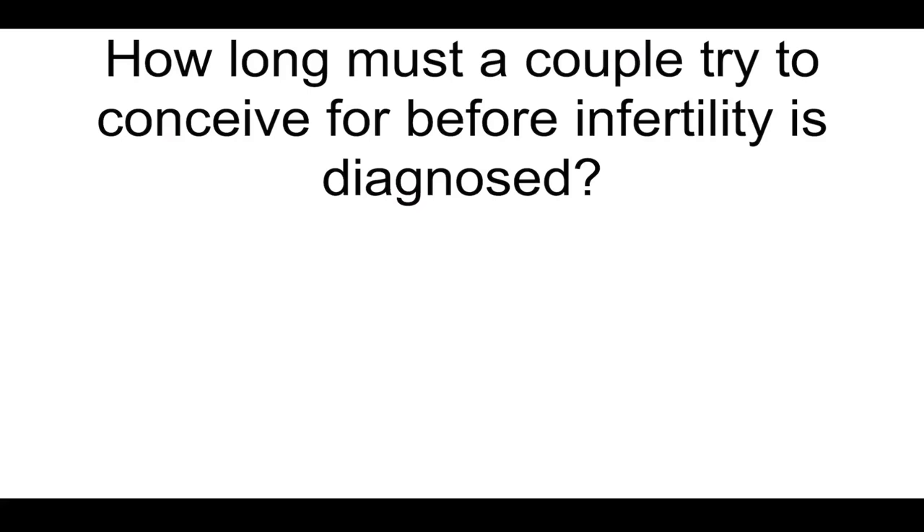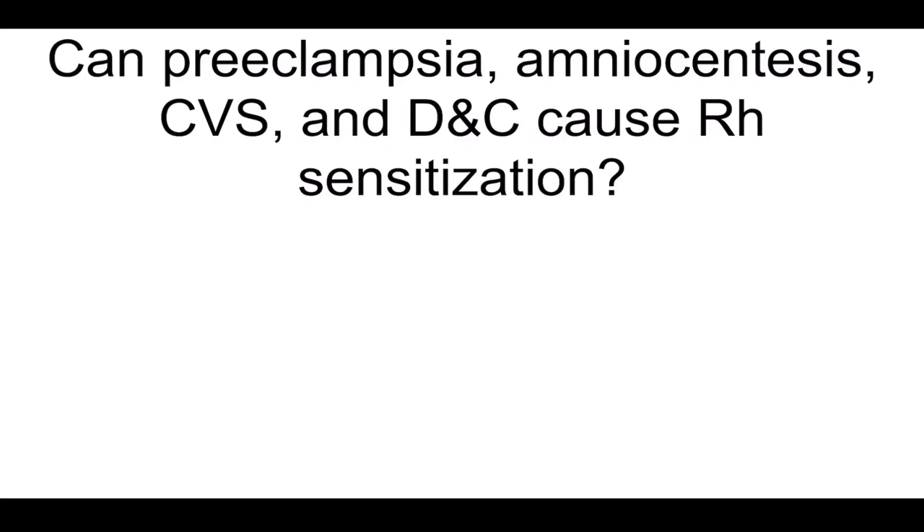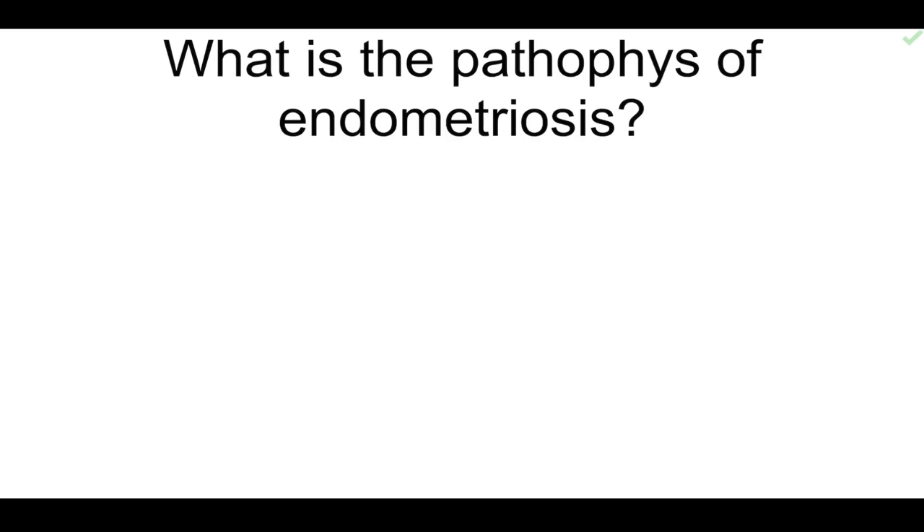How long must a couple try to conceive before infertility is diagnosed? One year. Can preeclampsia, amniocentesis, CVS, and D&C cause RH sensitization? Yes. What is the most common complication of BTL, and how common is it? Unplanned pregnancy — about 1% of the time.